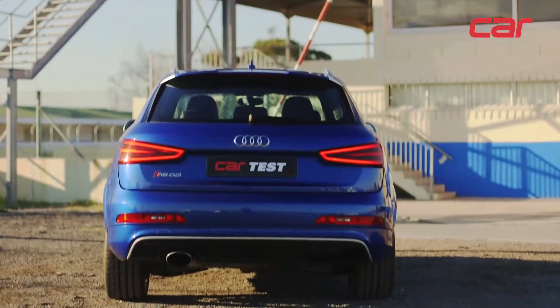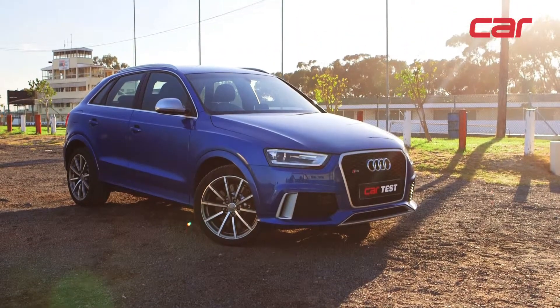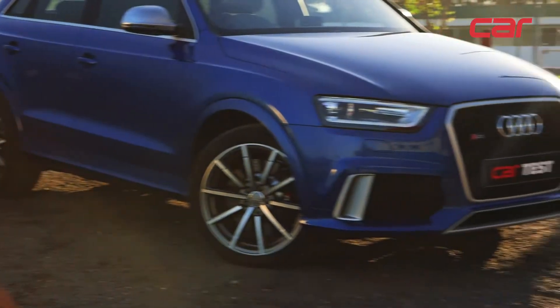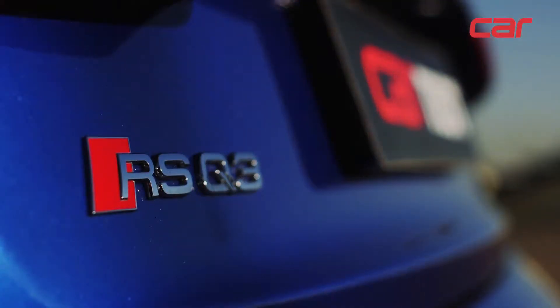It's the first time Audi has added the RS moniker to one of its compact SUVs, here in the RS Q3 trim. It's something we're probably going to see more and more in the near future — very sporty and very compact SUVs.